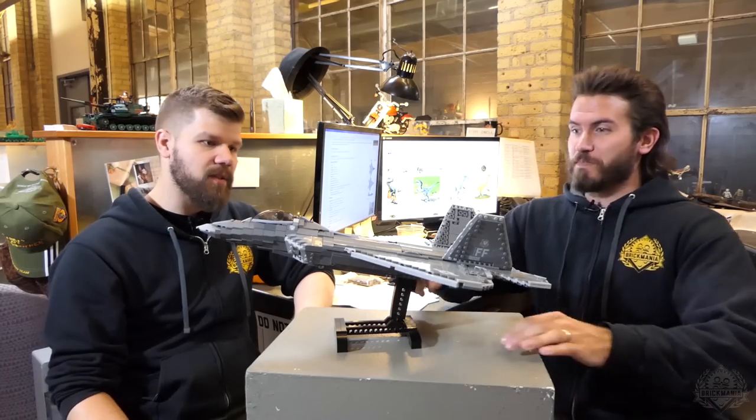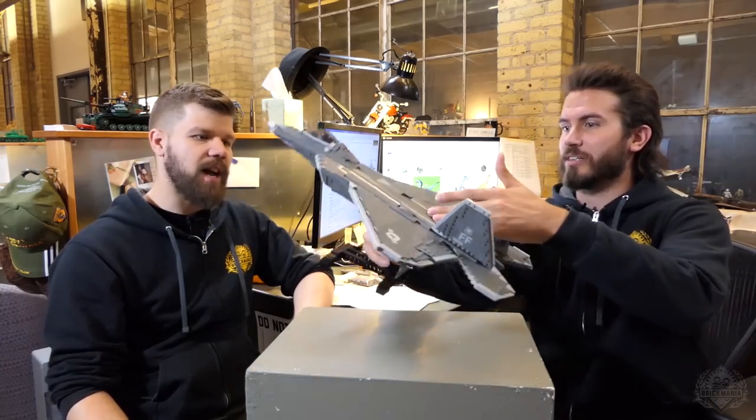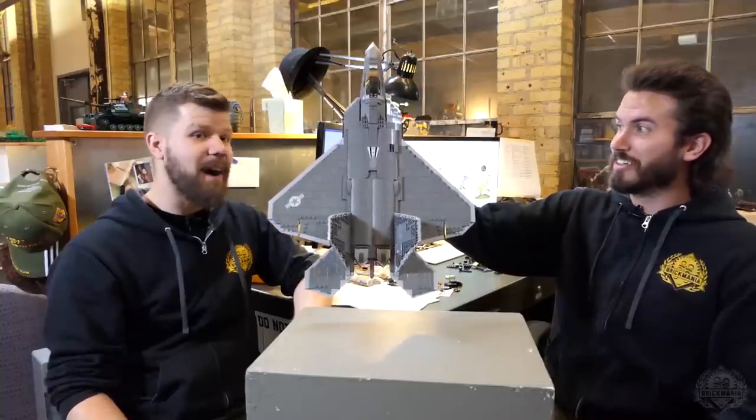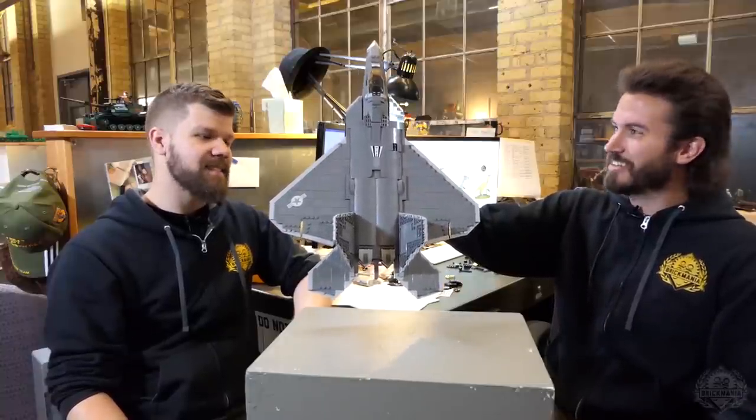Why don't you show off the top-down view of this thing, because that's one of my favorites. You captured that shape perfectly — it's got a nice shape. And I'm holding it by the stand.